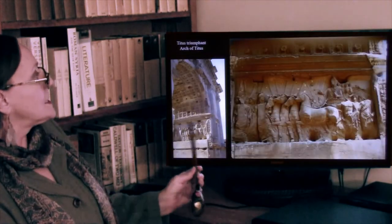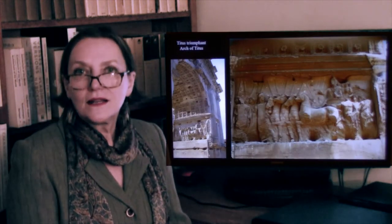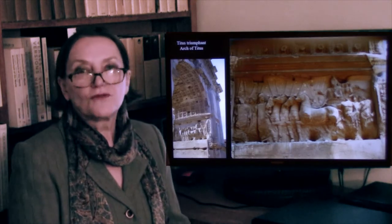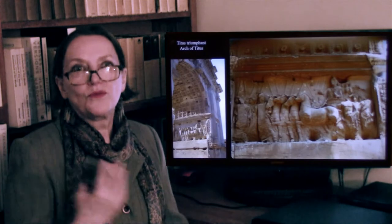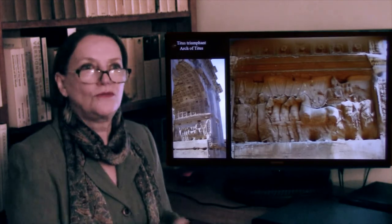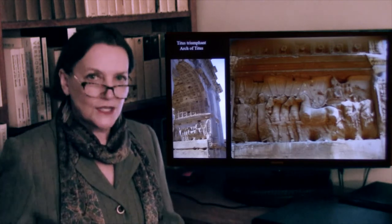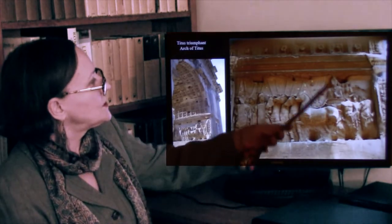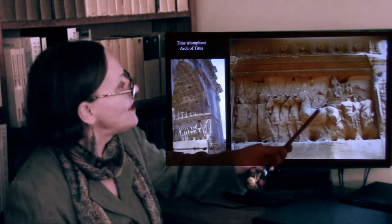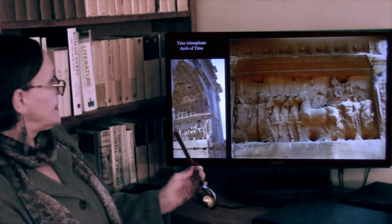Inside the arch there are two very important reliefs that still exist. One of the reliefs shows the emperor in triumph. Whenever a Roman general was very successful fighting the enemy, he was given a triumph by the Roman Senate — he could enter Rome driving a chariot with four white horses, bringing all his loot, his slaves, his accomplishments. Here is Titus with his four-horse chariot, led by Victory, with another Victory crowning him with the garland of victory.